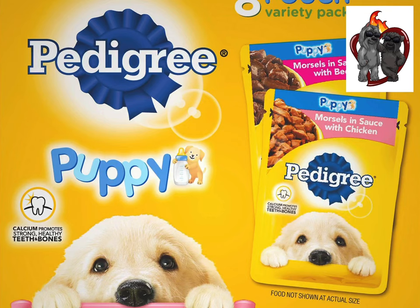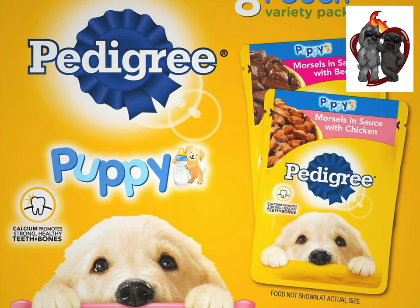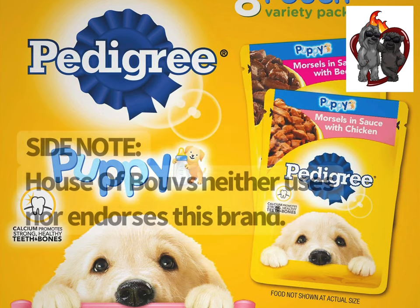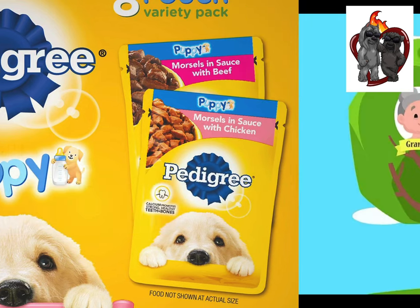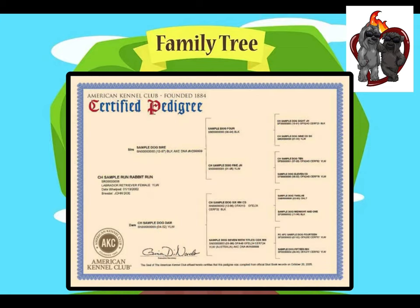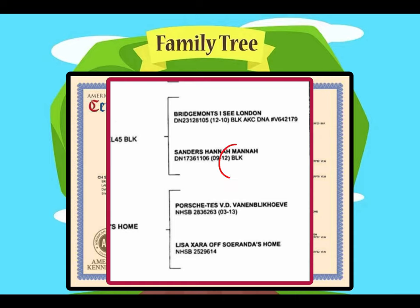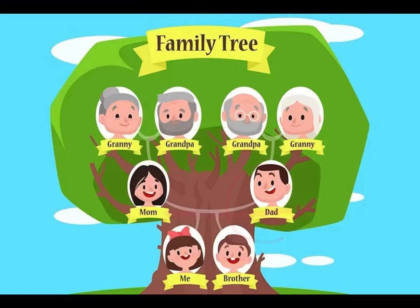Since we pride ourselves on selling extraordinary Bouviers for just ordinary people, let's clarify what a pedigree is. A traditional AKC pedigree looks a little bit like a family tree, only each entry includes basic information about that Bouvier, such as its identifying numbers, its registered color, and sometimes by looking at the name, you can guess who the breeder might have been.